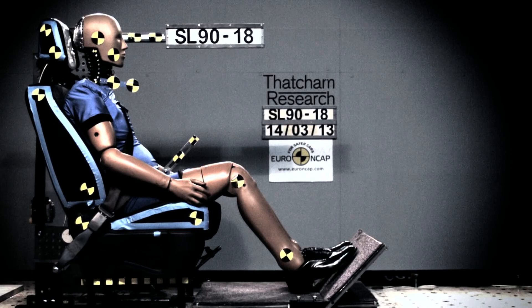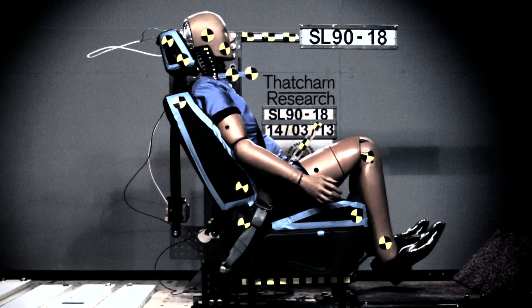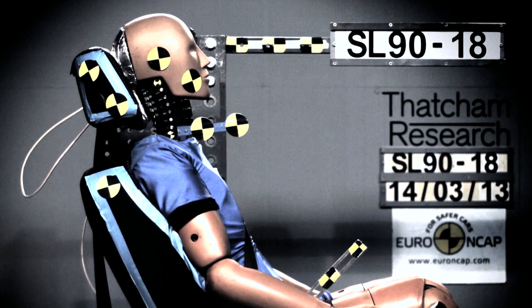With over 2 million whiplash injuries occurring every year on European roads, whiplash is the most common injury seen in motor vehicle crashes. The injuries typically occur when the occupants of the struck car are rapidly pushed forward by the striking car.